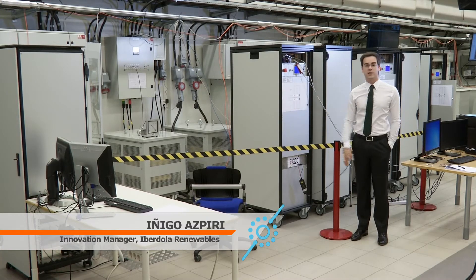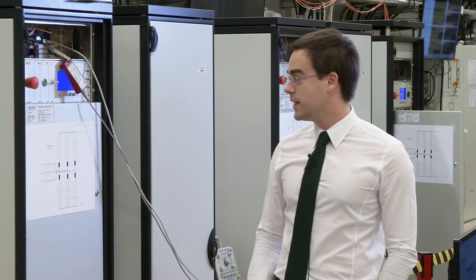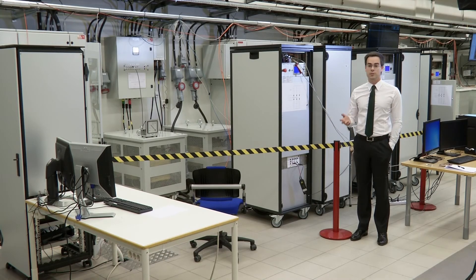What we see in these cabinets behind me are the three converters that have been developed in the BEST PATHS project — a small-scale simulation of real converters installed in offshore wind farms. This laboratory is unique because it is the only one at this level of power and flexibility. Thanks to these machineries, researchers and industry can come to this laboratory and test their models and algorithms.